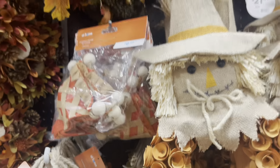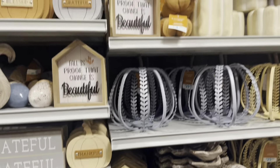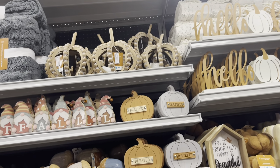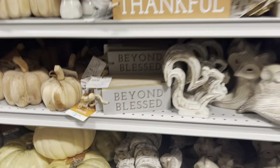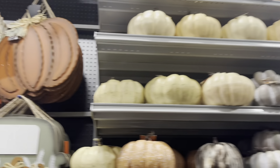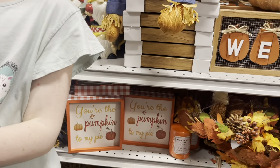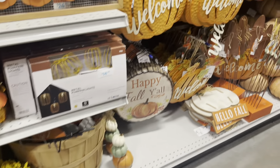That's really cute. Oh, I like this. I like this. You like that pumpkin? It's adorable. Look at the sunflower thing — that's interesting. This is adorable.